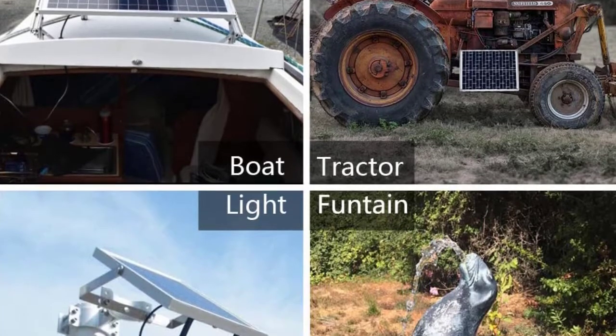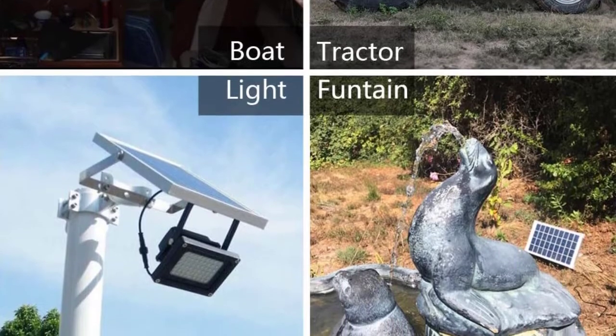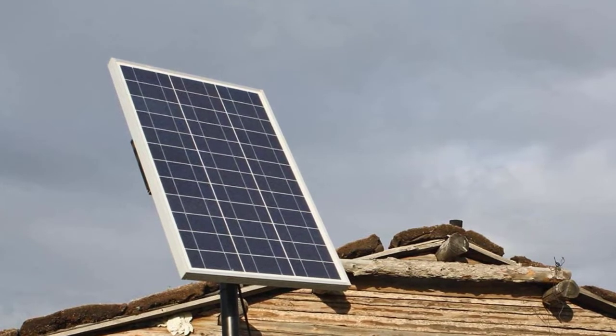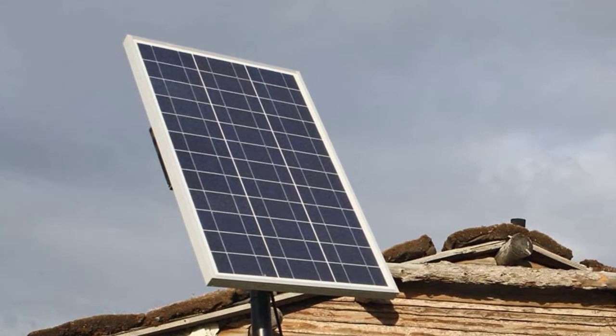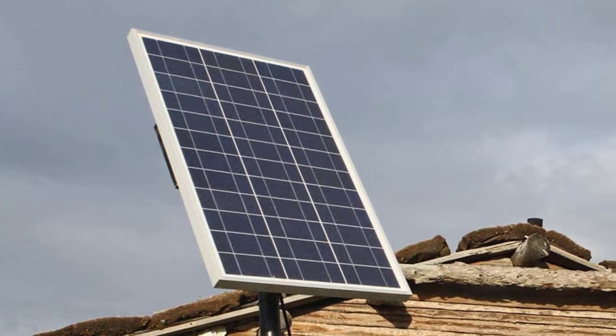The solar panel is a high-efficiency polycrystalline panel that's waterproof to IP65, with a sturdy aluminum frame that lasts 20-plus years. The kit comes with one pair of 30A battery clips, a 6.5-foot extension solar cable, and a solar panel. Note: this is not suitable for batteries with voltage lower than 10.8 volts.